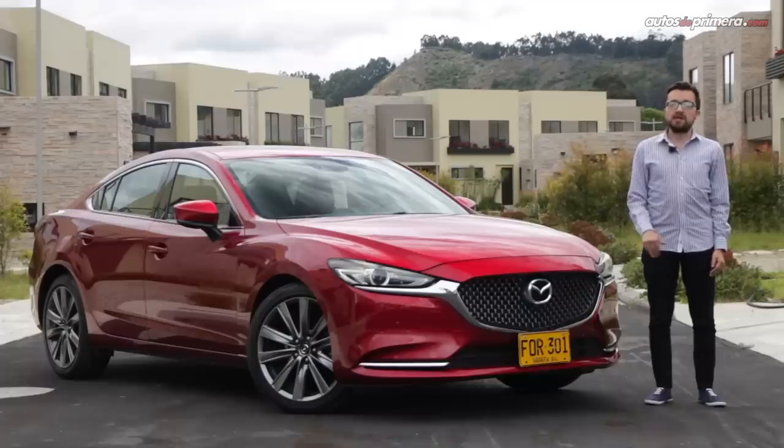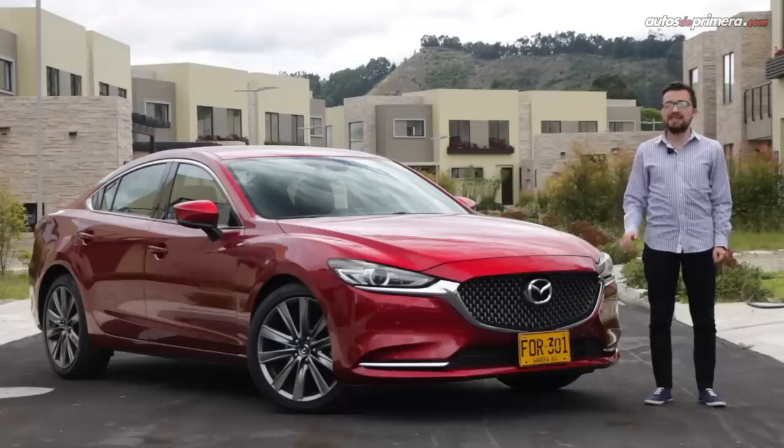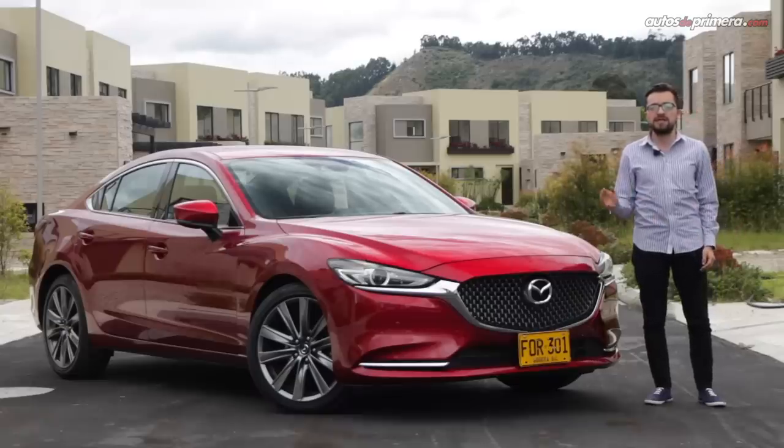Bienvenidos a Autos de Primera, soy Santiago Álvarez y en esta ocasión vamos a conocer en detalle todas las características del Mazda 6 en su versión tope de gama Grand Touring Signature.